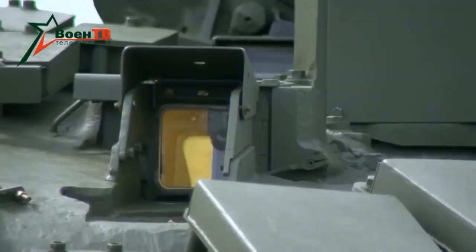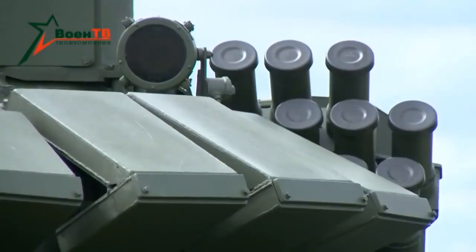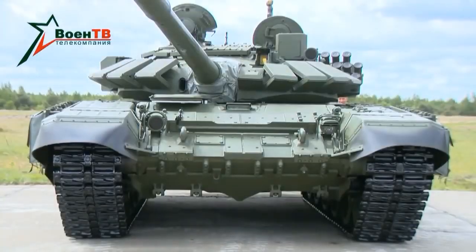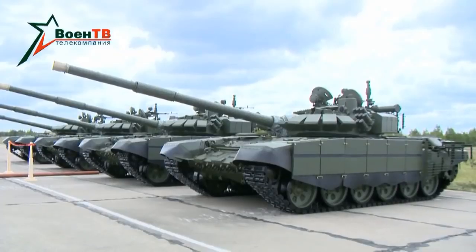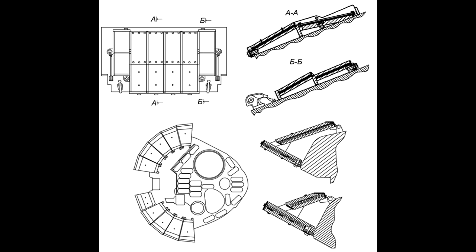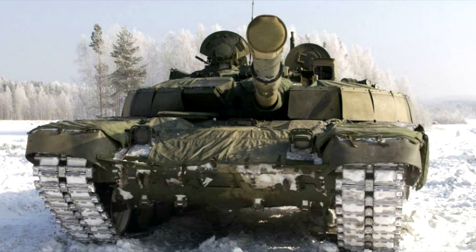So they basically did not improve the frontal protection of T-72 tanks for 30 years, while basically all other tanks in the world have seen protection changes, including all other Russian tanks. There has been some effort to make T-72B tanks with Relikt, in the form of the T-72B2 Rogatka.